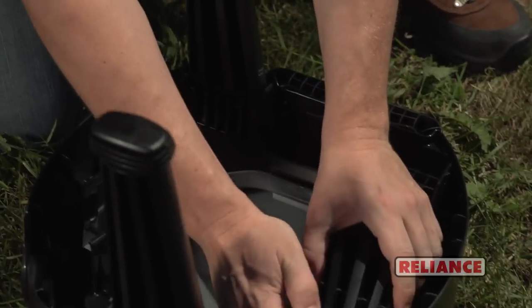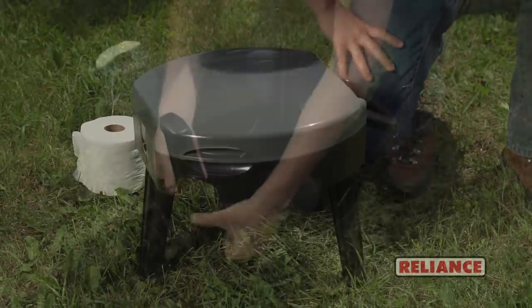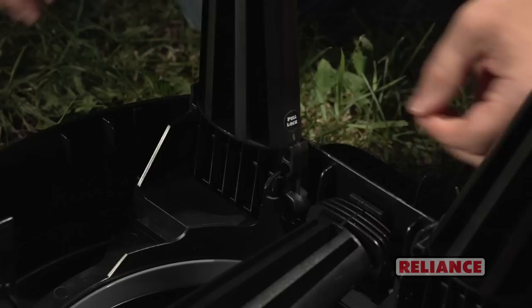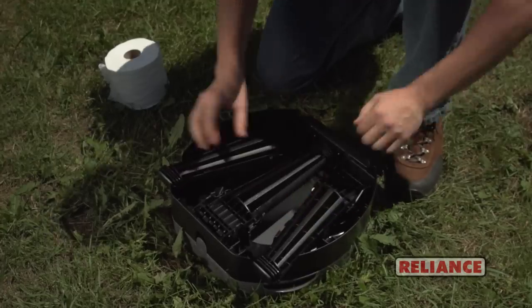With an impressive weight capacity of 250 pounds, collapsing the Fold2Go is a snap. Simply pull out gently on the bottom of the tabs, releasing the leg from the base. For the rear legs, pull out gently on the bottom of the inside tab and push in on the top of the outside tab.